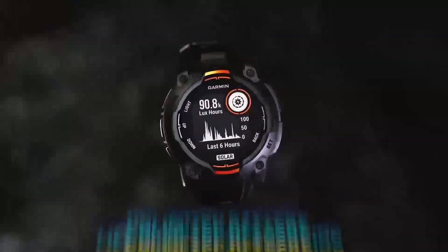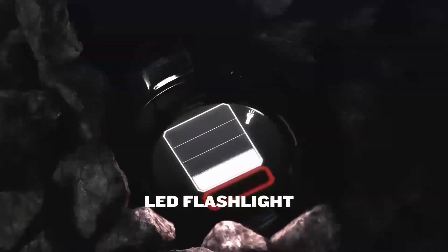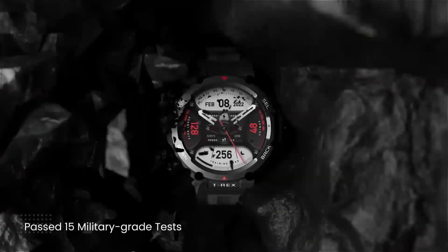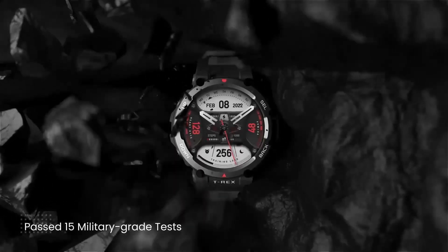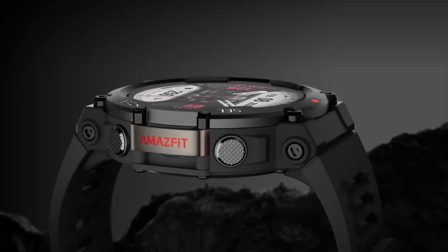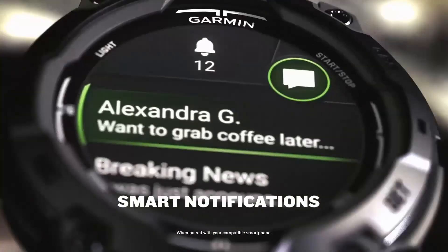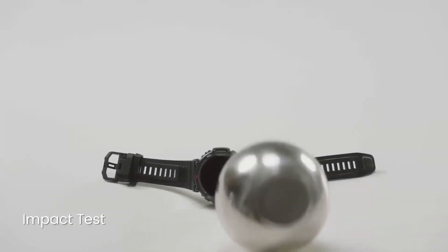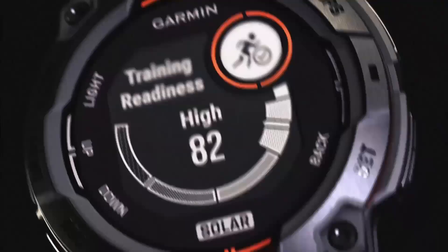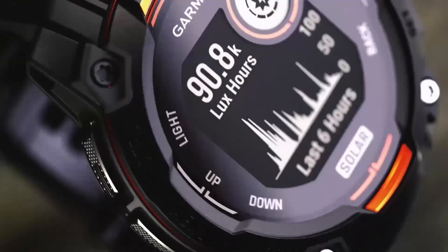For truck drivers and long-haul travelers, the watch also offers practical navigation features to ensure you're always on the right route. With turn-by-turn directions, real-time traffic updates, and the ability to mark stops and rest areas, it becomes more than just an adventure companion — it's a reliable travel partner. This dual functionality makes the watch incredibly versatile, appealing to a wide range of users from the avid adventurer to the professional on the move.